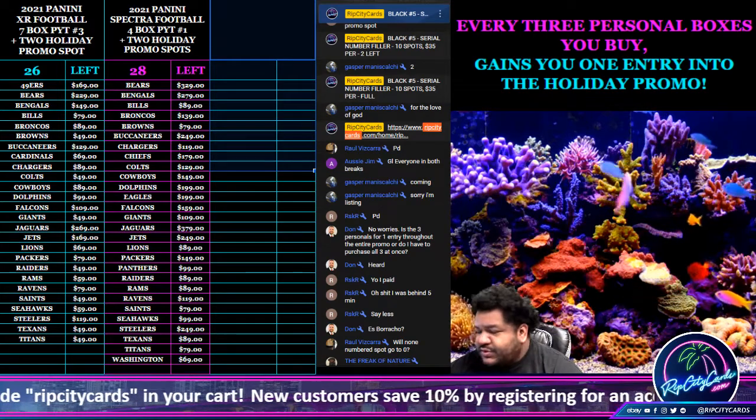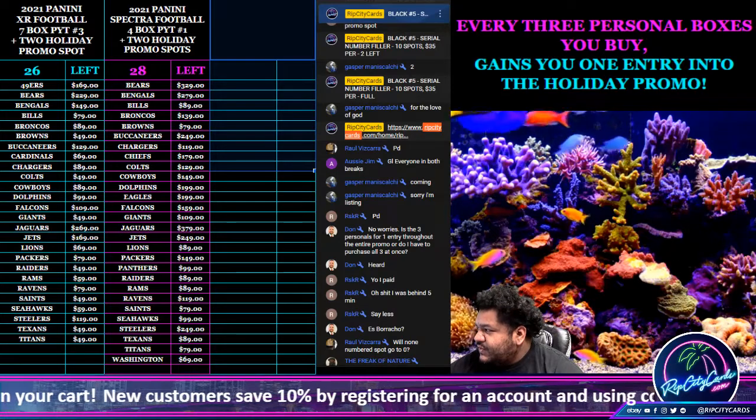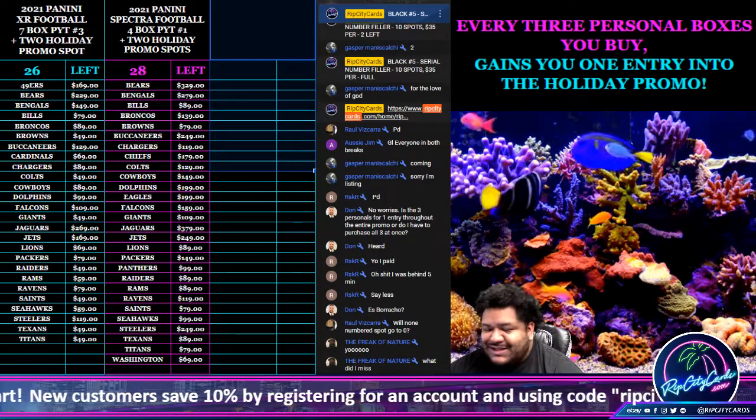Yo, what up everybody, it's your boy Uncle Jesse. Time for another break. We're going to do our 2021 Topps Chrome Black Baseball Case Number 5.